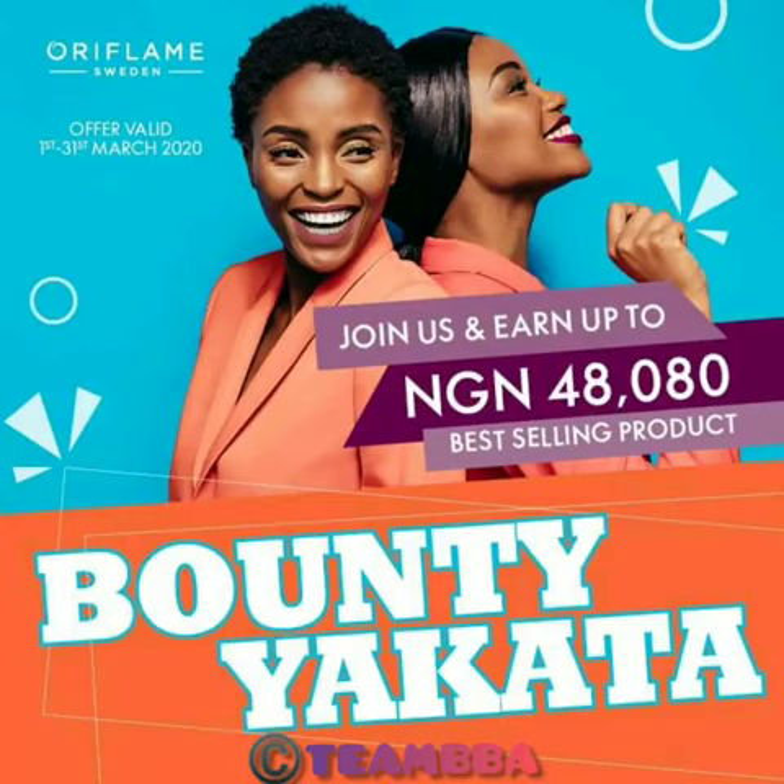Now you take your business a little bit further and follow the very simple things that we will show you — sell up to 40,000 Naira worth of products monthly for the next three months, and you will enjoy what we call the Bounty Yakata offer.